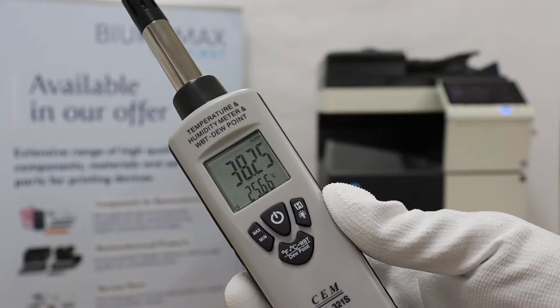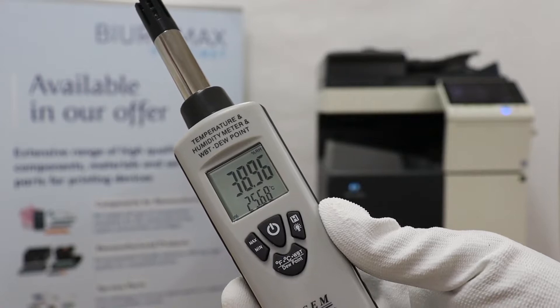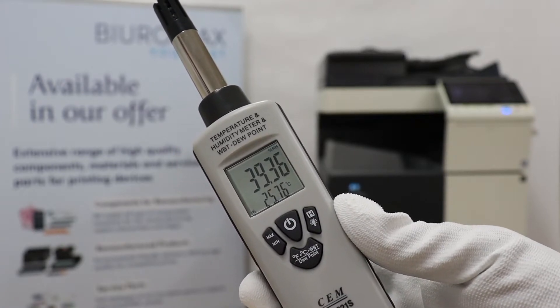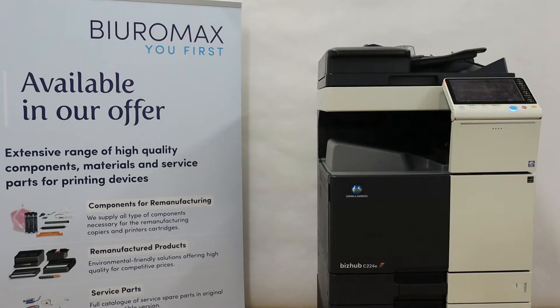The test will be performed in standard office conditions, where the temperature is around 25 degrees Celsius and the humidity is 39%. The copier is now equipped with a complete set of original TN321 toners.